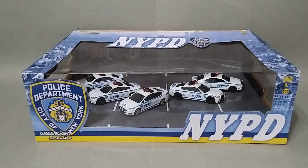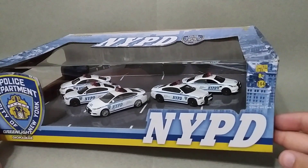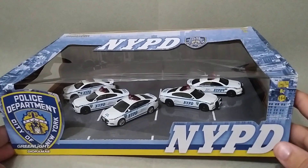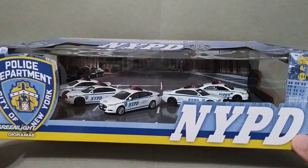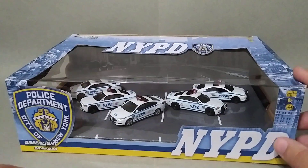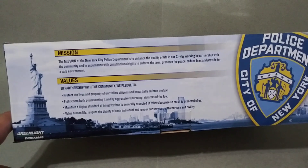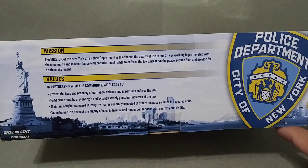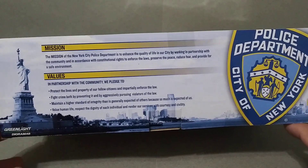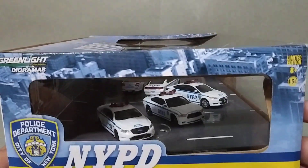It comes with two Chargers, a Ford Fusion, and two Ford Tauruses — so very cool. It has a very nice background of New York, very nice packaging. You can read the packaging there — really cool, the Statue of Liberty. Don't know what year this was released, but it's not new, that's for sure.